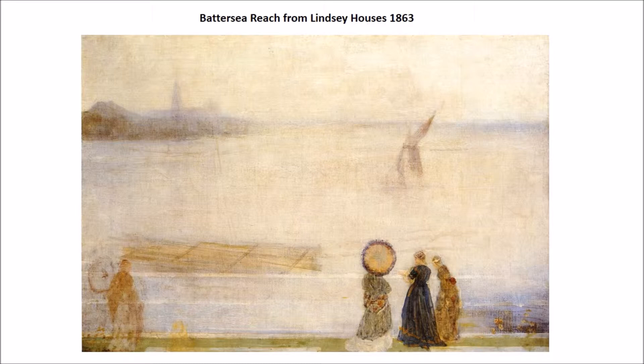We have a number of young ladies here in the foreground. When we look at these young ladies, they look like they're from Japan as much as anything, especially with the umbrellas. This is the beginning or the influence of the Japanese prints I was mentioning before.